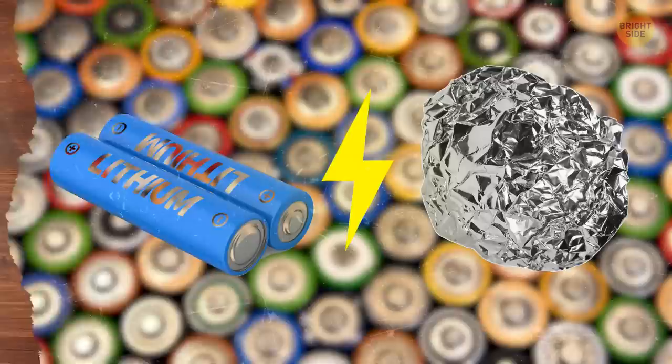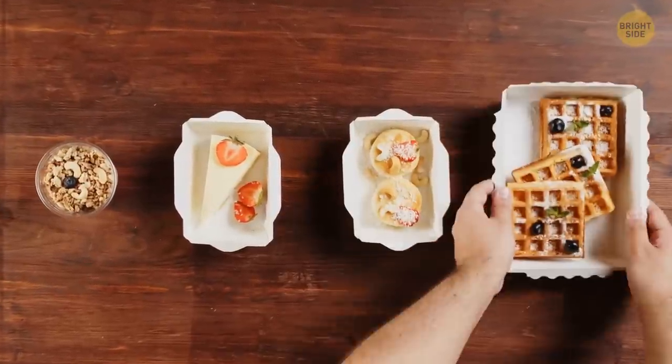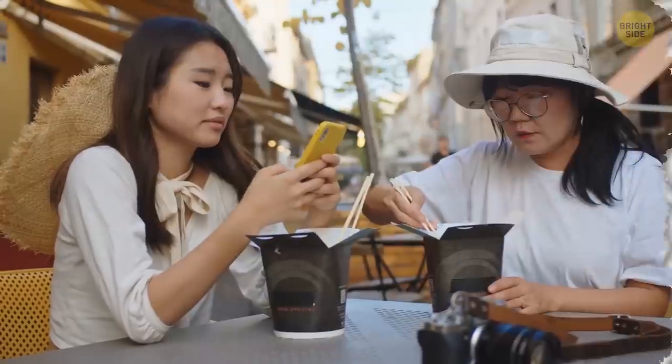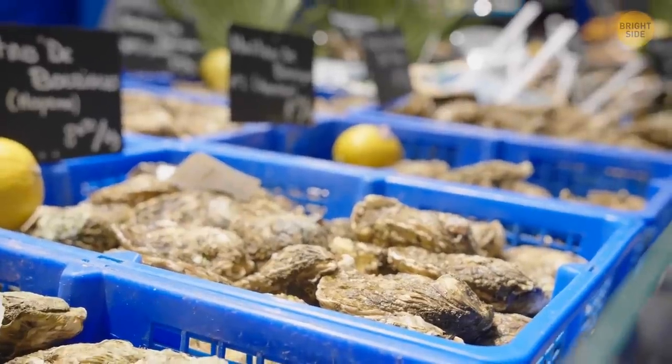Did you know that Chinese take-out food containers unfold and turn into plates? All you have to do is disassemble it from the two sides and gravity will do the rest. By the way, the old-school name for this type of paperboard container is an oyster pail, because it was originally designed to hold oysters.